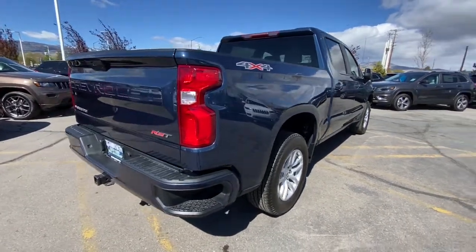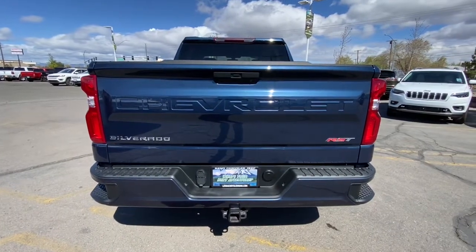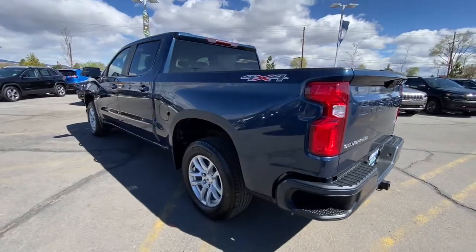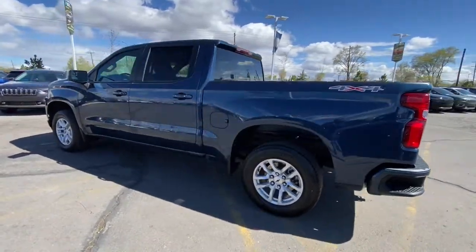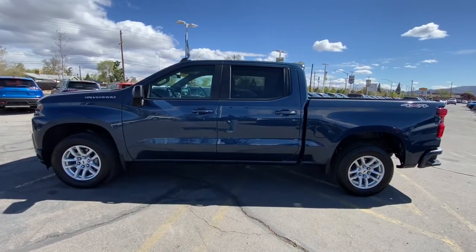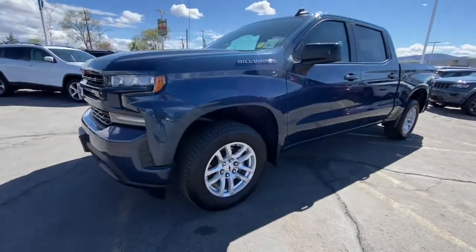These are just some of the great options this vehicle comes with: keyless entry, 4x4, 8-cylinder engine, remote engine start, iPod and MP3 input, heated mirrors, backup camera, fog lamps, dual-zone AC, and power driver seat. Powerful versatility meets comfortable convenience in the Silverado 1500.